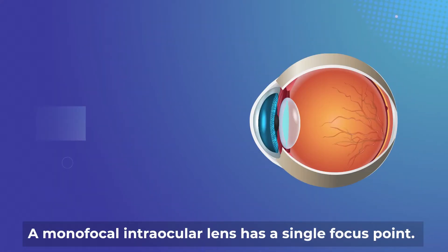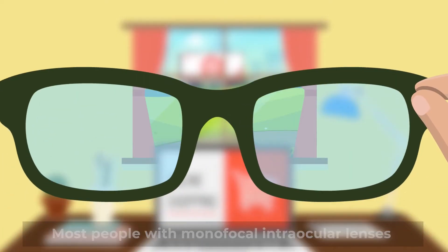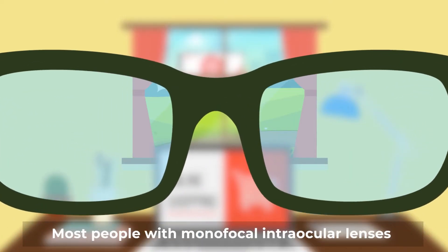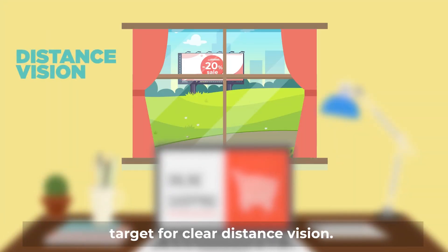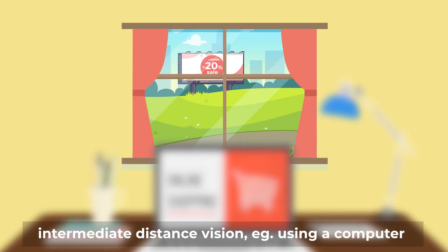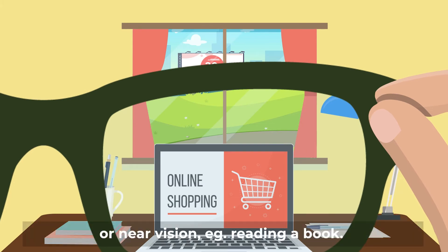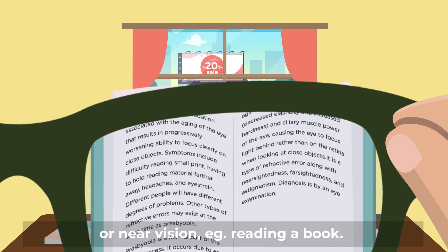A monofocal intraocular lens has a single focus point. Most people with monofocal intraocular lenses target for clear distance vision, which means that you can read distance signs and watch a movie without glasses. However, you would likely require glasses for intermediate distance vision — for example, using a computer — or near vision, for example reading a book.